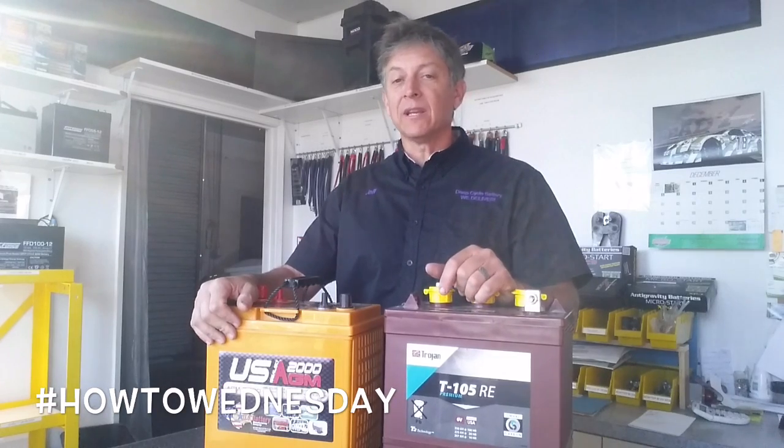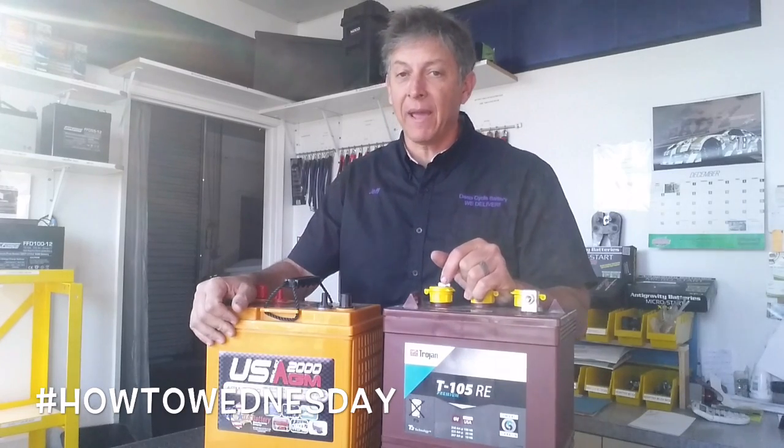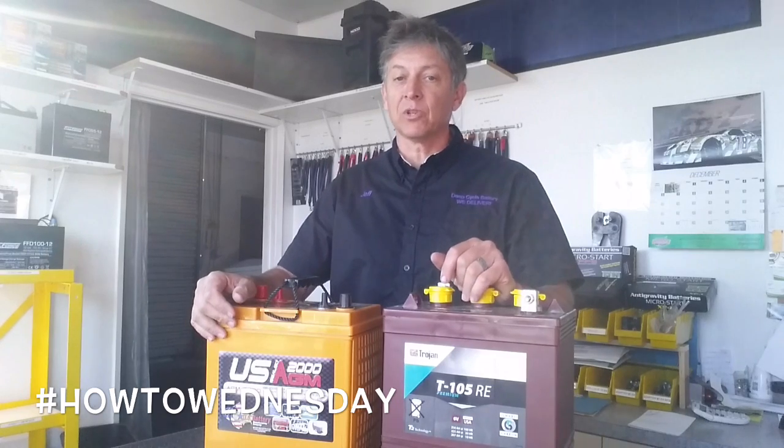How you doing? Jeff at Deep Cycle Battery. I'm going to talk to you today about amp hours and what the definition of amp hours are.